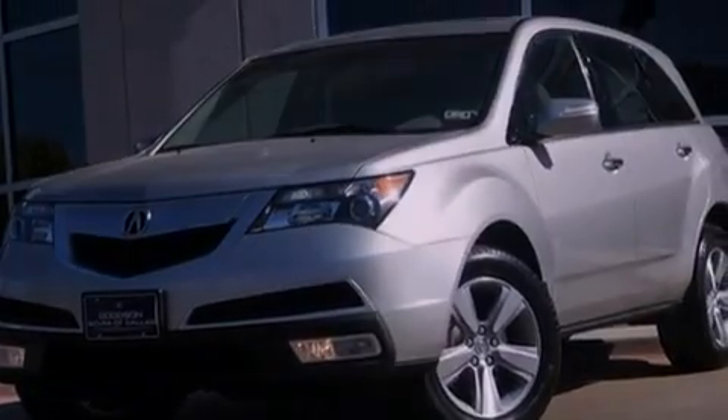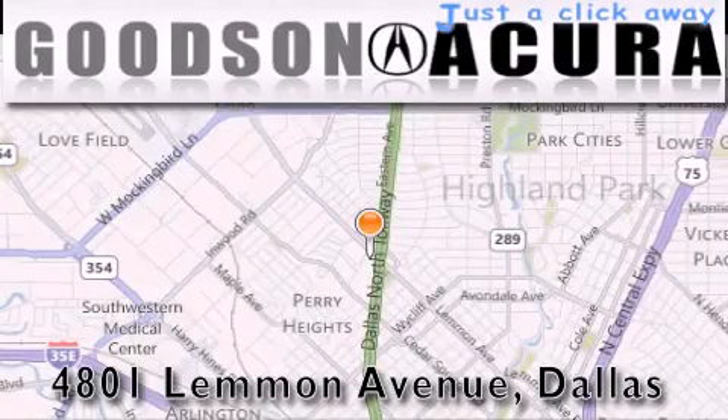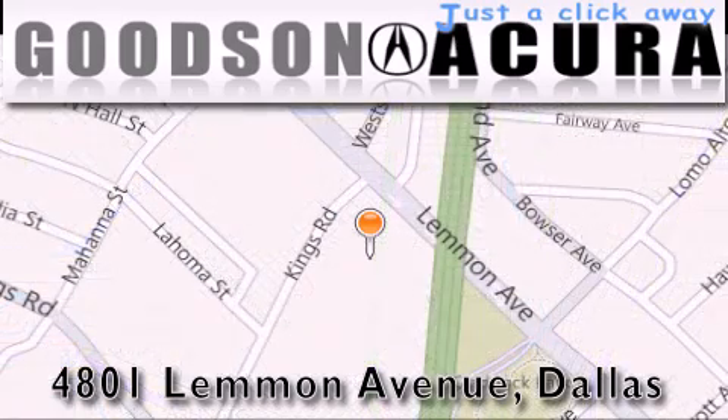This vehicle won't last long at this price, call and arrange a test drive now. Goodson Acura is located at 4801 Lemon Avenue in Dallas. Our goal is to exceed all of your expectations to ensure that you'll return for future visits.